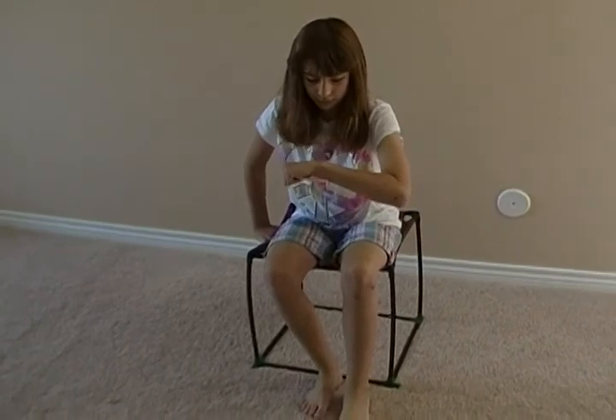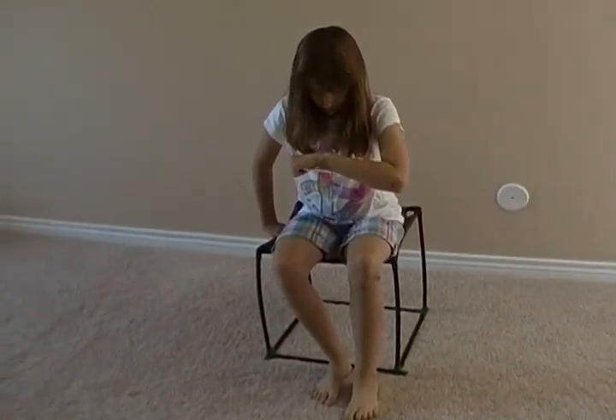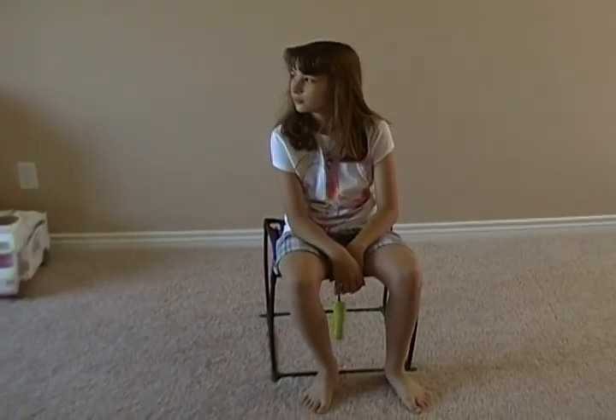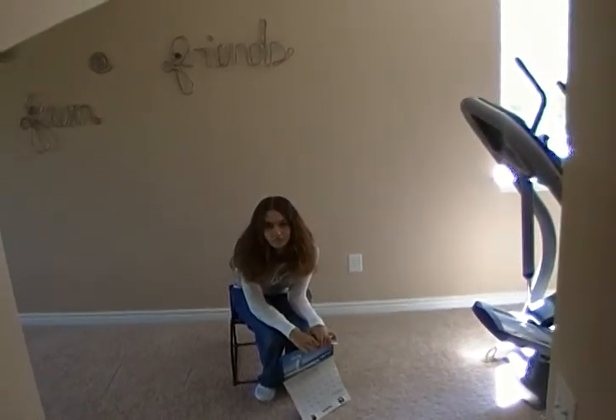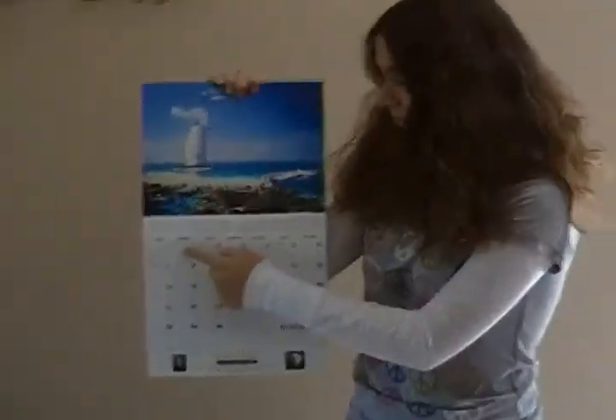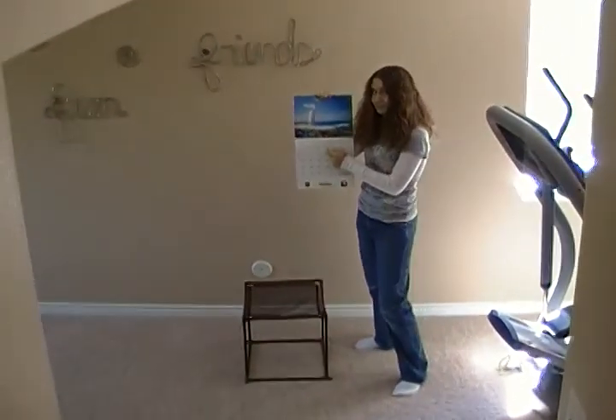Remember: never sit on your constructed chair for more than 20 seconds, or this could happen to you. And remember, after usage always let your constructed chair sit for 48 hours or longer, or else this could happen to your constructed chair.